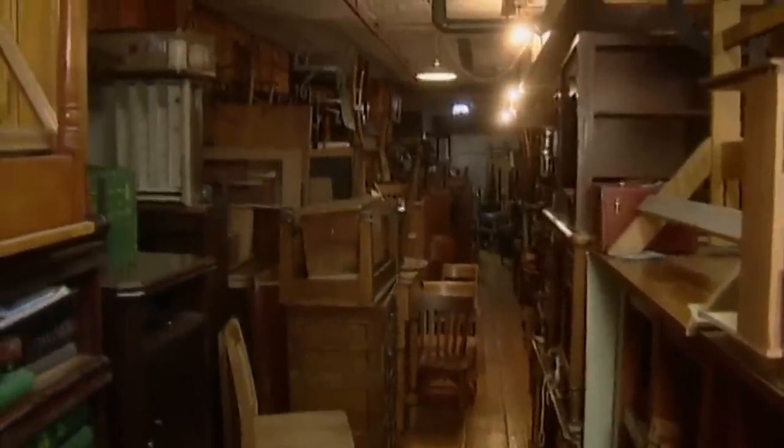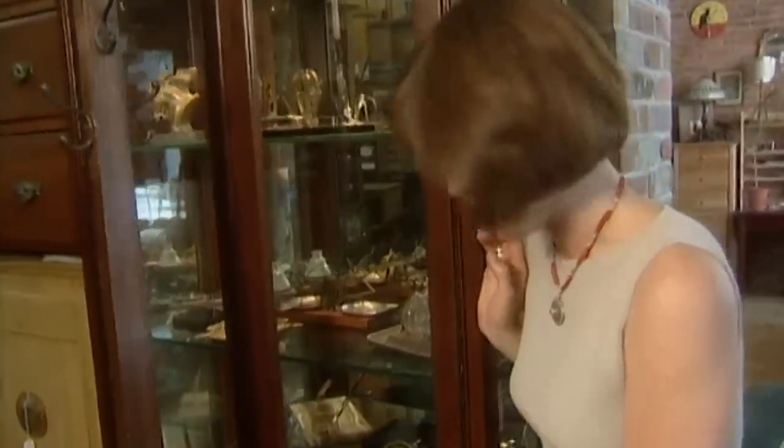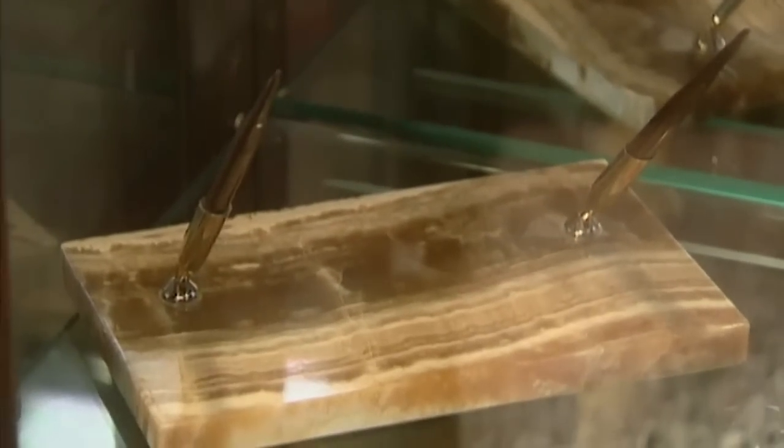If the idea of reconditioning vintage pieces makes you feel a little bit queasy, you can check out this side of the store, which is filled with reproduction and new pieces. However, I think the old pieces are far more interesting. After all, you don't see a cabinet like this filled with vintage desk accessories every day. We've got pen holders on an onyx slab, original ink wells — these add just that little extra touch to an office.